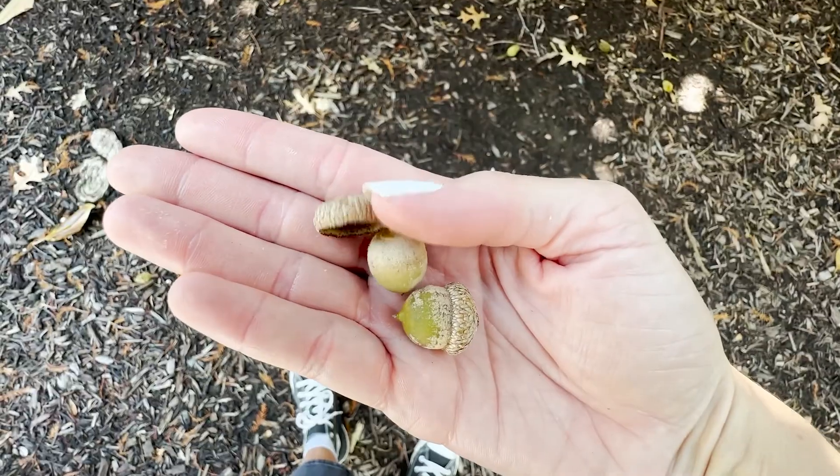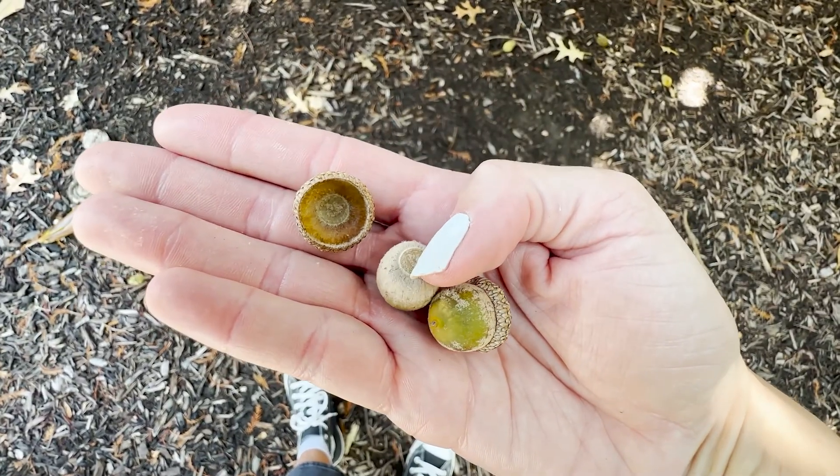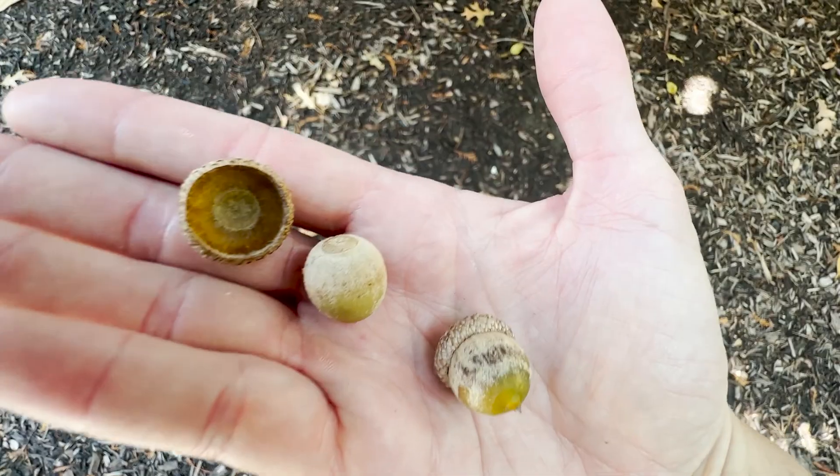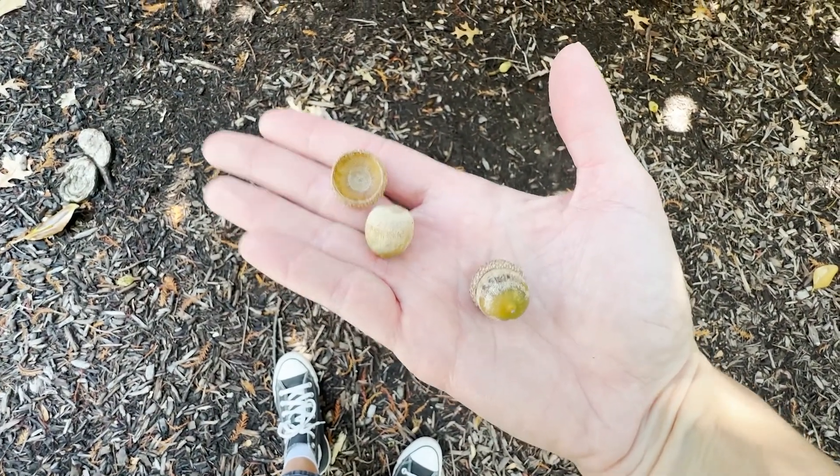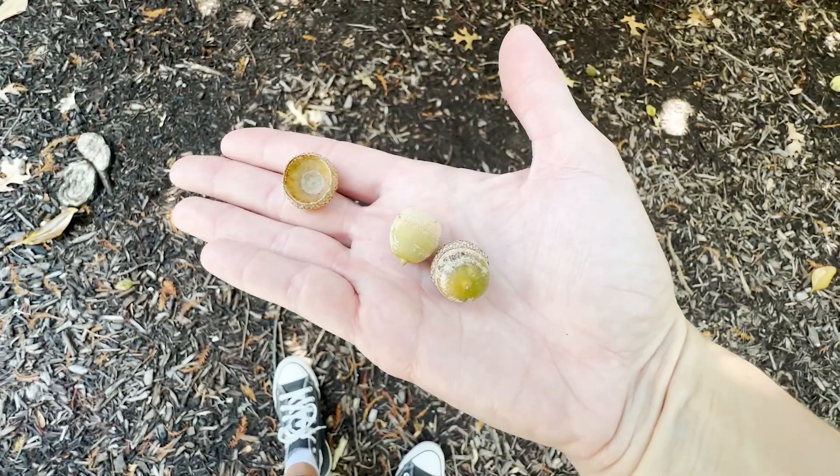These acorns employ another method: gravity, or the drop and roll method. See these caps on top? When the acorn falls from the tree, it usually lands on the cap and pops loose, then uses its smooth sides to roll away from the parent plant.